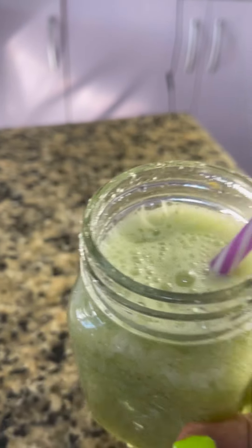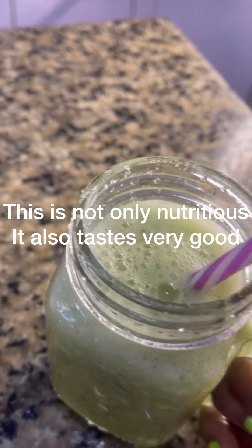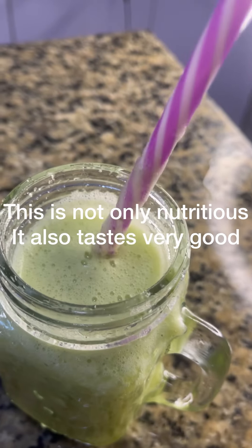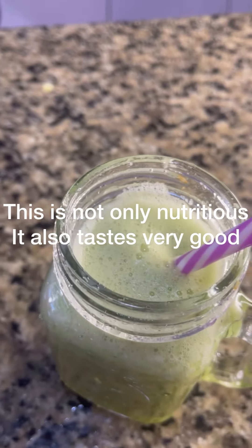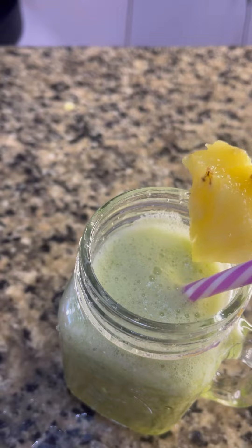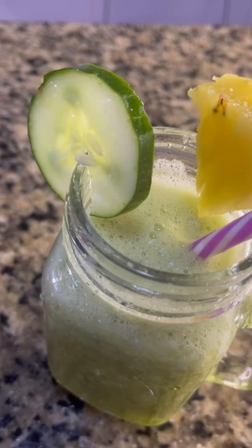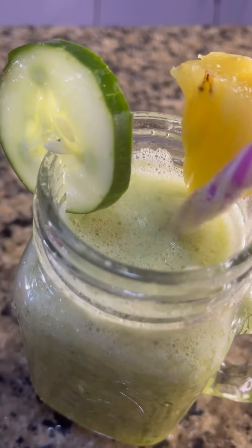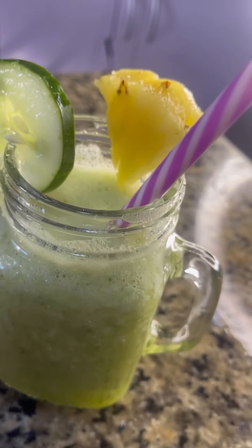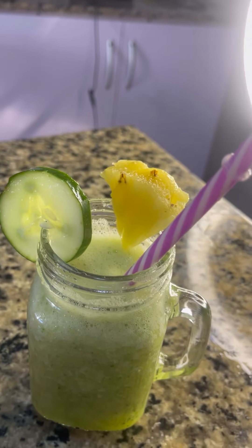My smoothie is ready to be served. It's not only nutritious, it also tastes very nice — it's so, so nice! Our smoothie is ready. Thank you for watching!